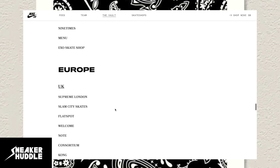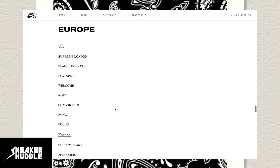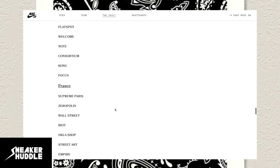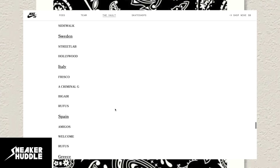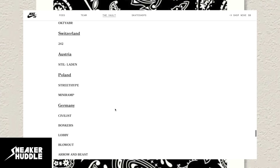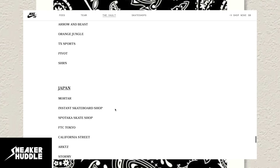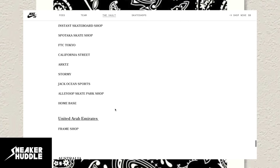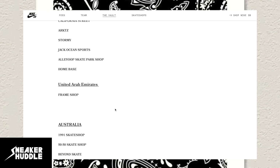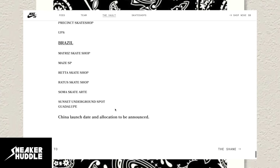For my European subscribers — shout out to you guys, I really appreciate you — you have retailers in the UK, France, Belgium, Netherlands, Finland, Denmark, Sweden, Italy, Russia, Switzerland, Austria, Poland, and Germany. Continuing to scroll down, you also have Japan, Australia, Brazil, and every place that is a Nike SB dealer listed on this page. I'll leave the link to this down below in the video description.